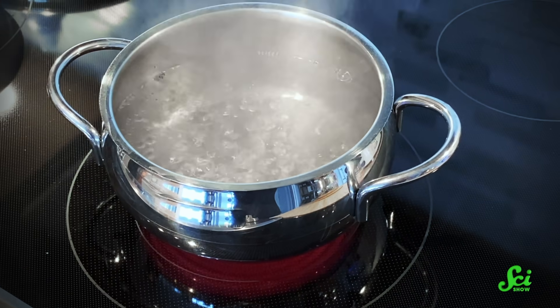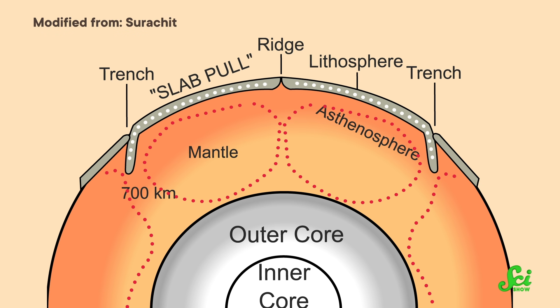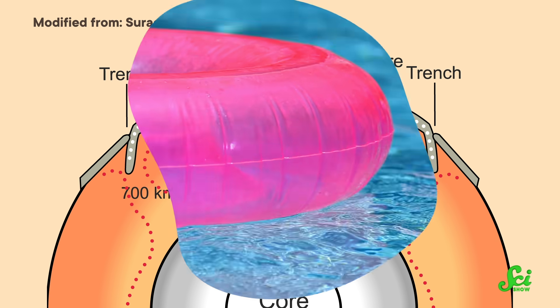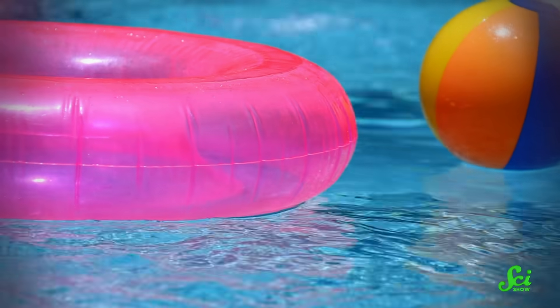Plate tectonics is powered largely by forces we cannot see. A few dozen kilometers below the surface, the Earth's mantle flows in huge convection currents, a bit like a pan of boiling water. It's heated from the planet's deep interior, which makes plumes of warm material rise up towards the surface, before spreading out, cooling, and sinking back down to start the cycle again. And on the surface, cold and rigid tectonic plates making up the crust are pushed and pulled around like floaty toys on a pool.